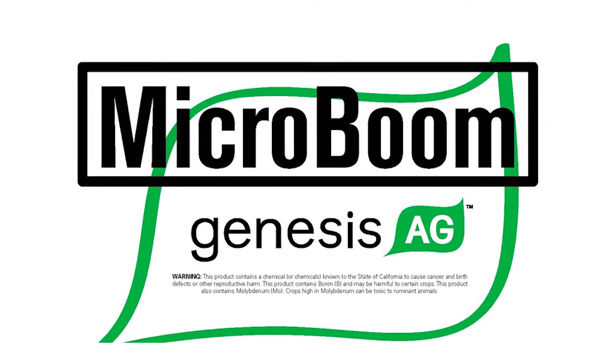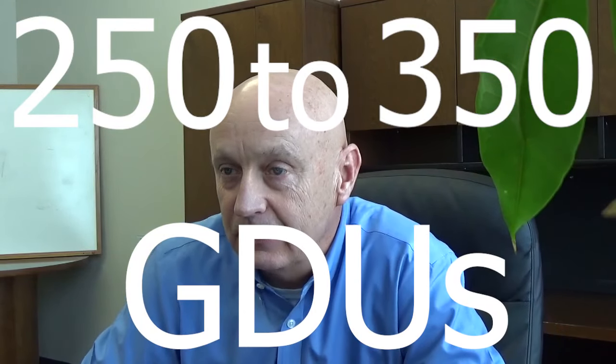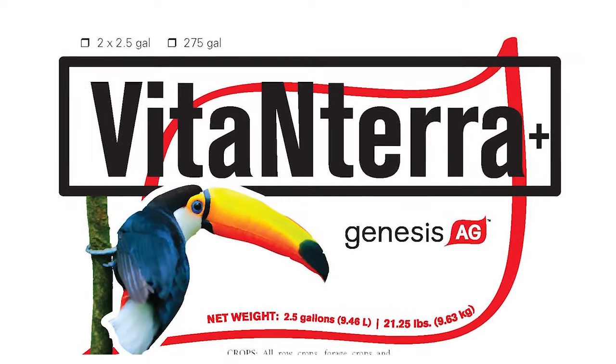Some of the other technologies that we have — and a lot of them are products that guys would not typically be using at that time — that would be the Micro Boom. We've shown that on several farms, and I really think that critical time is 250 to 350 GDUs to get out there with it. If we go any later than that, we see our returns diminish. Vita-Enterra is just a product that continually works anywhere we put it — foliarly, seeing a really good response putting it out foliarly.